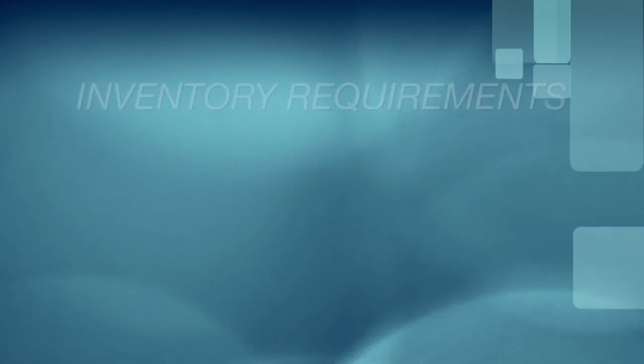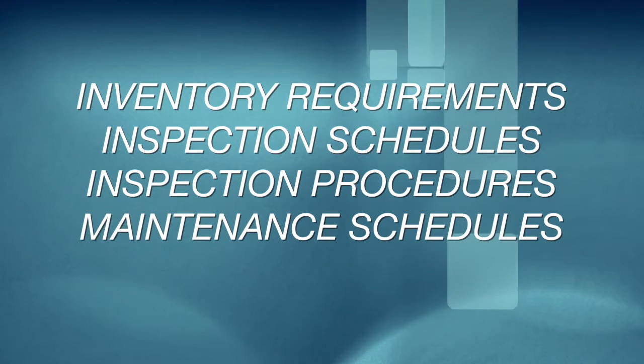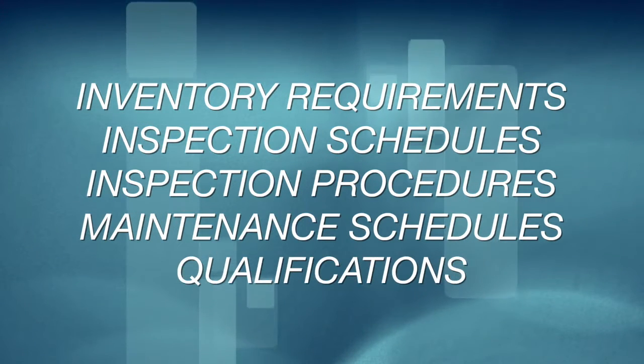It wasn't until 2012 that the NFPA 99 actually included maintenance requirements for equipment and for people who perform maintenance. Inventory requirements, inspection schedules, inspection procedures, maintenance schedules, and qualifications of people maintaining these systems are all part of the 2012 edition.